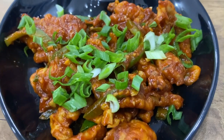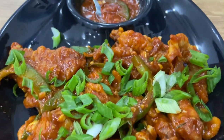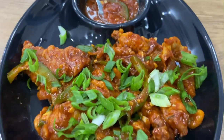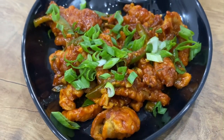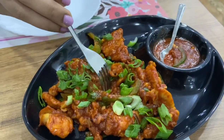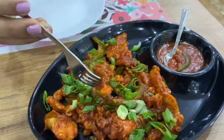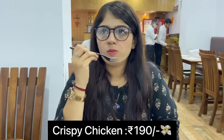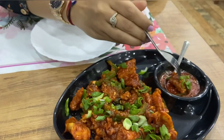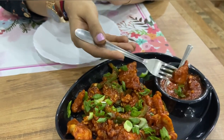Next up here is the crispy chicken served with Chezwan sauce. The chicken pieces are tossed in a sweet and spicy tangy sauce which makes it more appetizing and delicious. One portion is enough for two to three people.